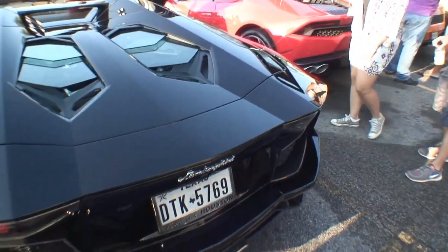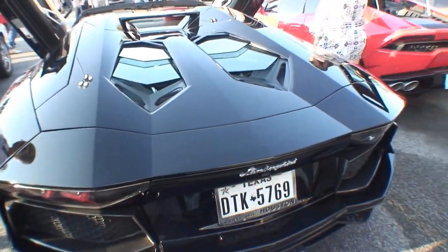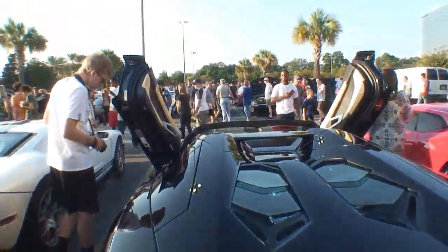It adds about 10 horsepower. The factory deal is 700 on this, so another 70 horsepower — it's a cheap upgrade.